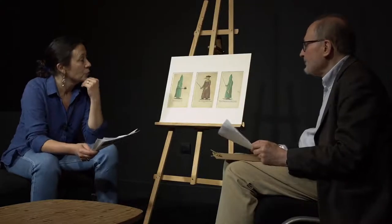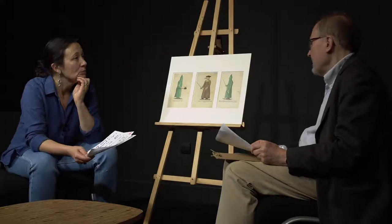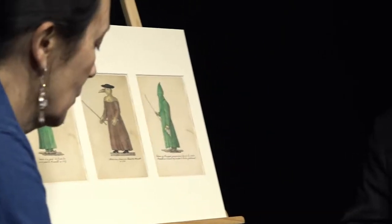Est-ce que ce costume a été réellement porté ? C'est bien le problème, parce qu'aucun des acteurs et témoins directs de la maladie ne parle du masque. Ils confirment effectivement que l'on a porté cette longue robe de cuir ou de toile cirée.